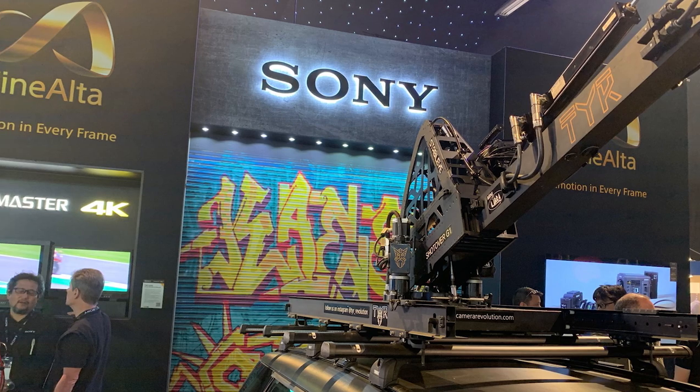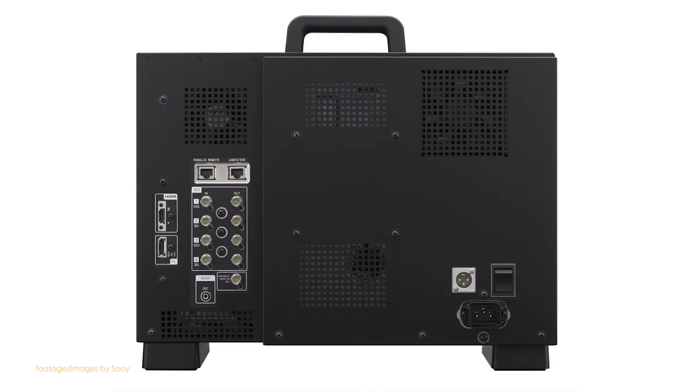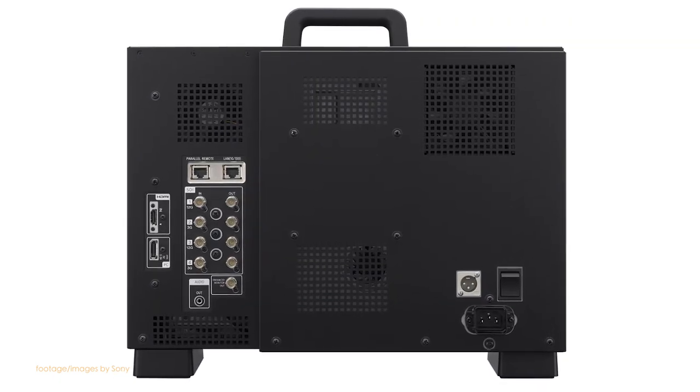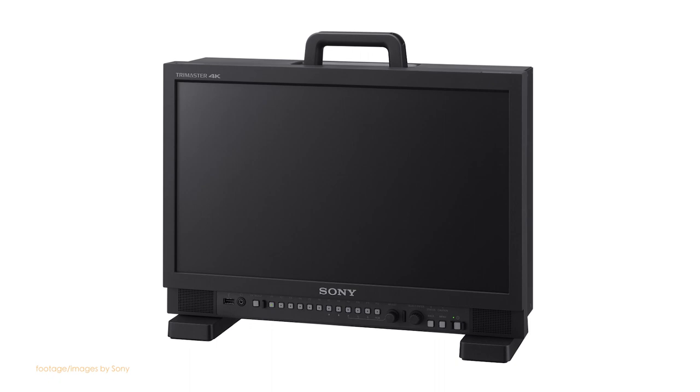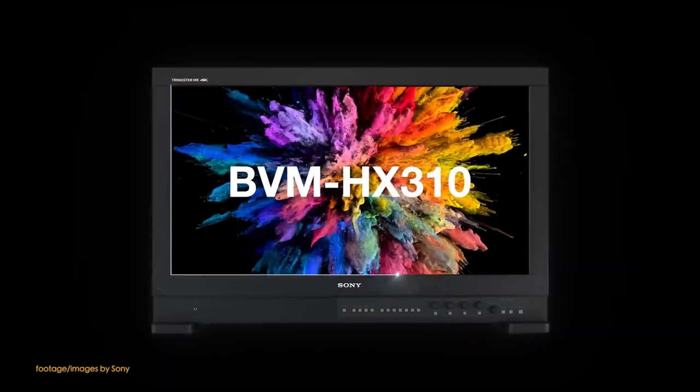Both monitors support 4K and 2K signals and feature Sony's exclusive Trimaster technology for accurate color reproduction. Both monitors also offer 1000 nits brightness and are 100% color matched to the Sony BVM-HX310 master monitor.